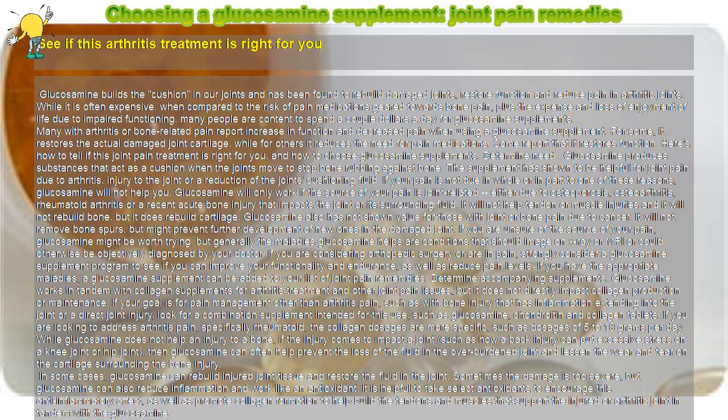Glucosamine works in tandem with collagen supplements for arthritis treatment and other joint pain issues, but it does not directly impact collagen production or maintenance. If your goal is pain management other than arthritis — such as with bone injury that has inflammation extending into the joint, or a direct joint injury — look for a combination supplement intended for this use, such as glucosamine, chondroitin, and collagen tablets.